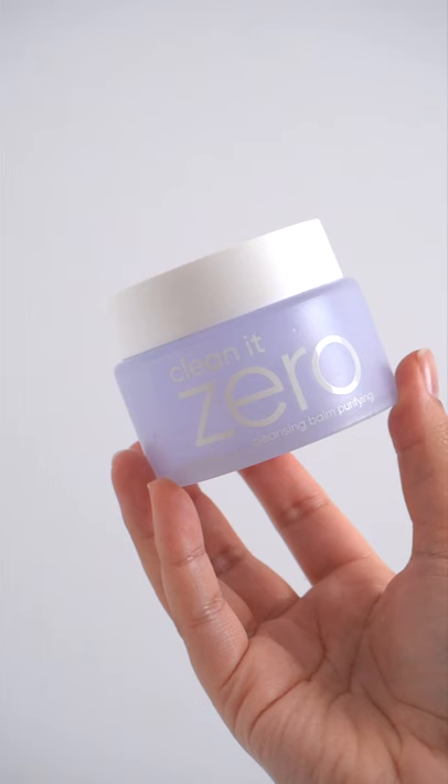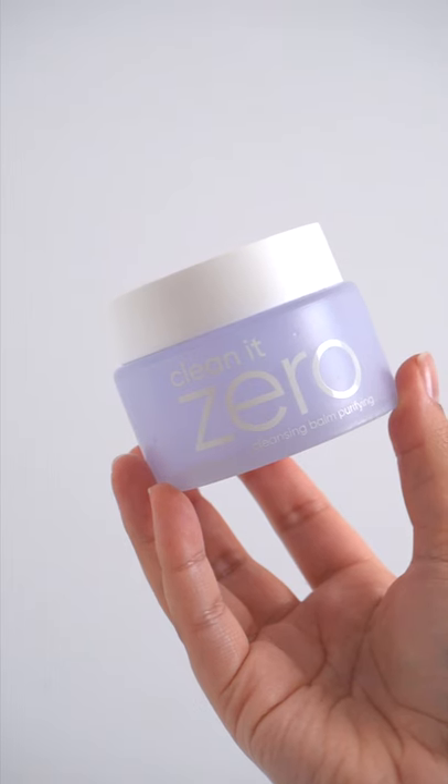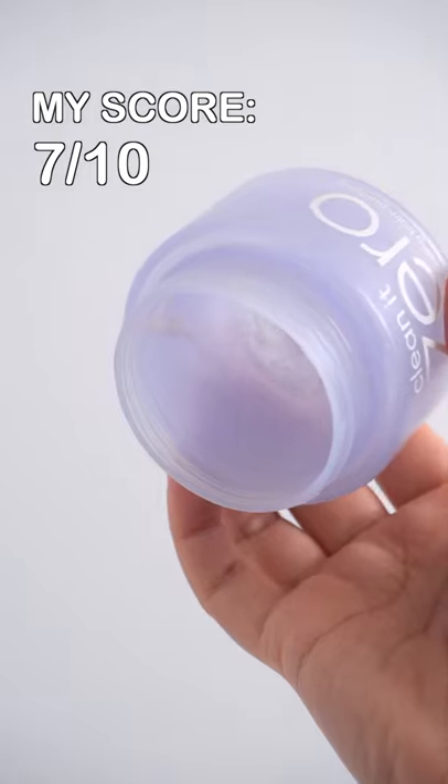These are my empty products from December. This cleansing balm from Vanilla is nice, but I found some better fragrance-free options.